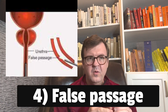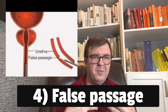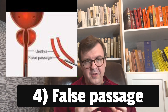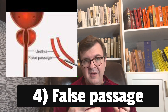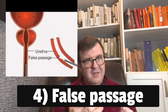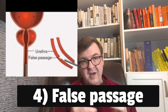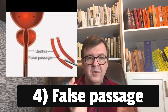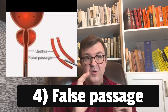The fourth reason would be a false passage, meaning that repeated attempts to place a catheter have essentially created a hole in the wall of the urethra and the tip of the catheter keeps going into it. This isn't easy to overcome — this is where we often come in, using cystoscopy to visually bypass the false passage. But sometimes gently pulling the catheter back and forth will allow you to get lucky and bypass the false passage.